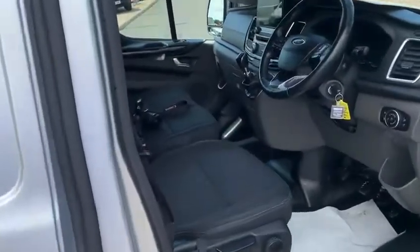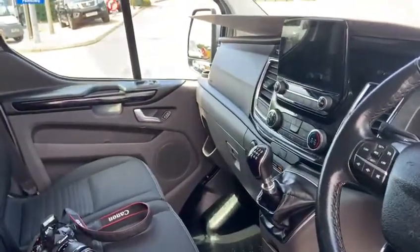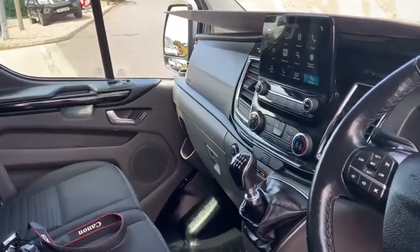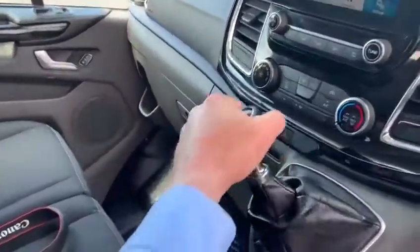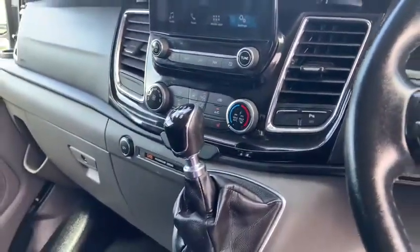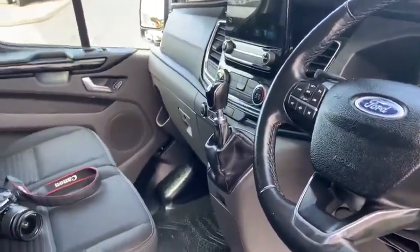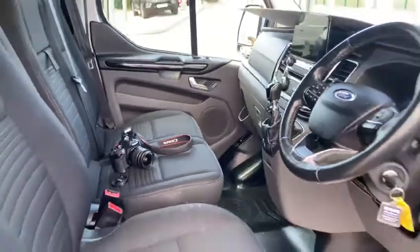Inside, the vehicle is a pleasure. The entertainment system is particularly good — it has apps, connectivity, and park system control. Slip it into reverse gear and as you can see we have front and rear PDC. This vehicle is also fitted with heated seats, air conditioning, cruise control, and electric windows, so as you can see it's a particularly nice place to work from.